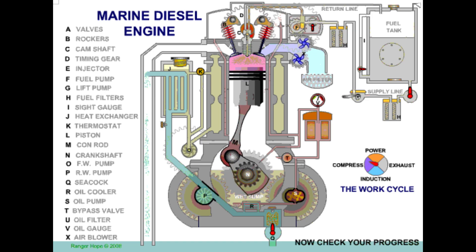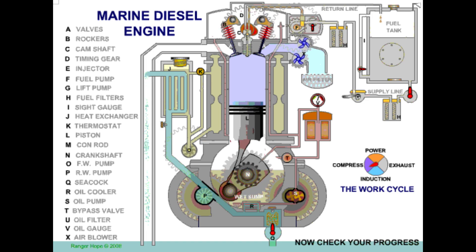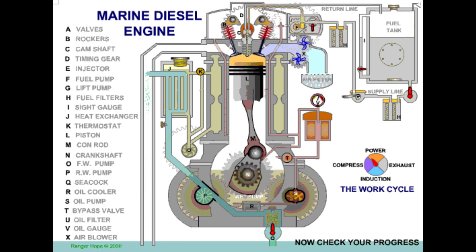Examining engine components, the camshaft controls the inlet valve. The block houses essential engine elements, and water cools the jacket; oil is stored in the sump for lubrication. The crankshaft is supported by bearings, and the cylinder liner provides a smooth surface for the piston.